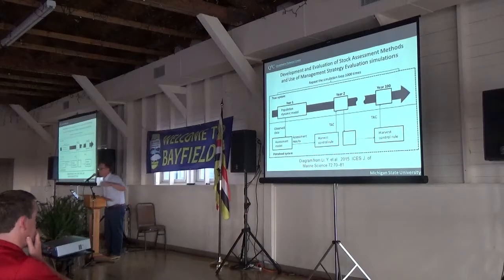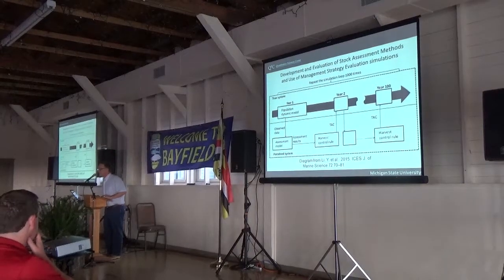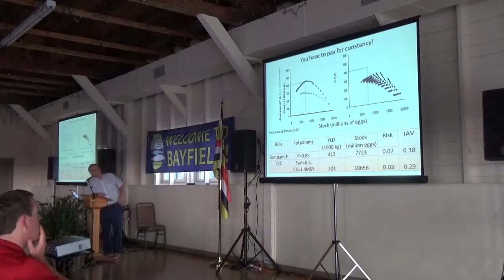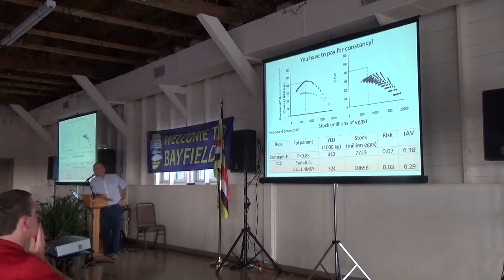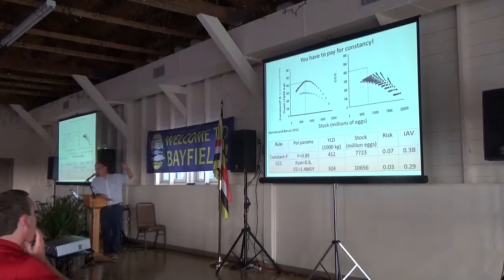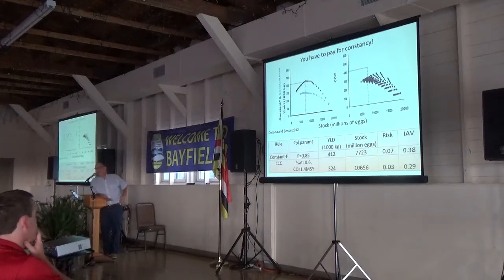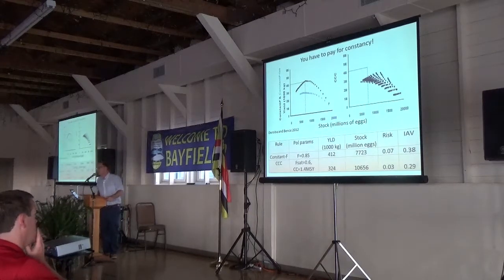We're doing this in a full loop cycle that also includes tracking what's happened to the population. We looked at different control rules. The constant fishing mortality rate rule — basically what we're using in the treaty waters — produces the highest yield levels. When we tried to use policies that gave us more stable yield, they in fact achieved that, but at a substantial cost in terms of average yield. For example, the FLIM rule says you can't change by more than 15%; another rule is conditional constant catch, which says use a constant catch policy except when things get bad, then you have a limit on the fishing mortality rate.